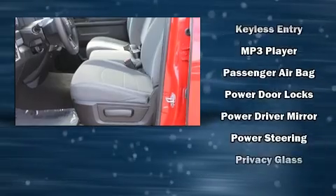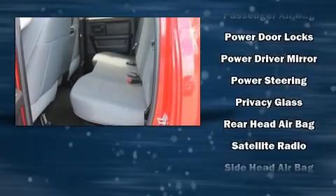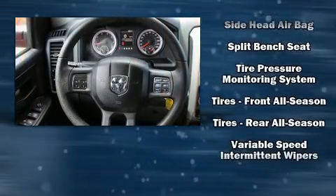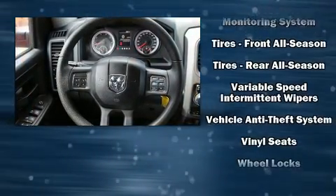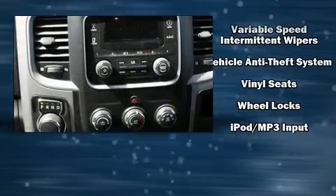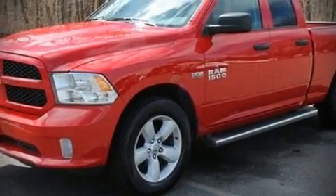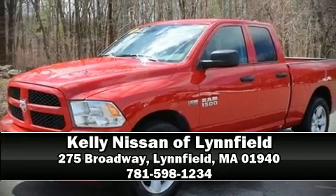With electronic stability control supplementing mechanical systems, you'll maintain precise command of the roadway. A Carfax history report provides you peace of mind by detailing information related to past owners and service records. Stop by our dealership or give us a call for more information.